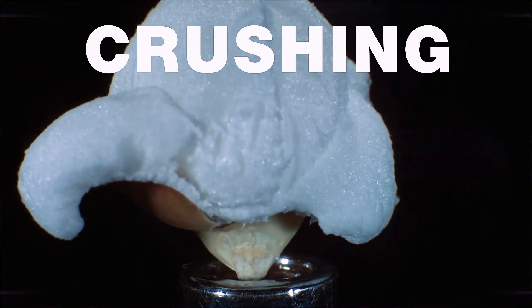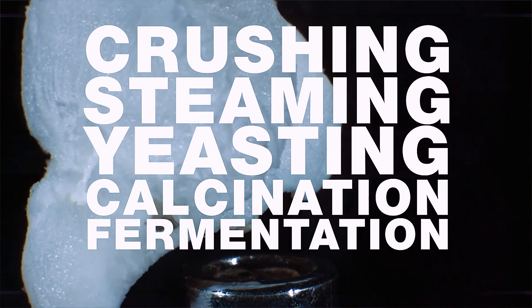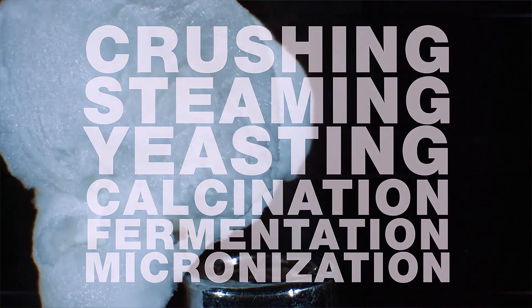Today, how can grain be consumed for effective feeding? Farmers use various means of processing and preparing feed, including crushing, steaming, yeasting, calcination, fermentation, micronization and so on.